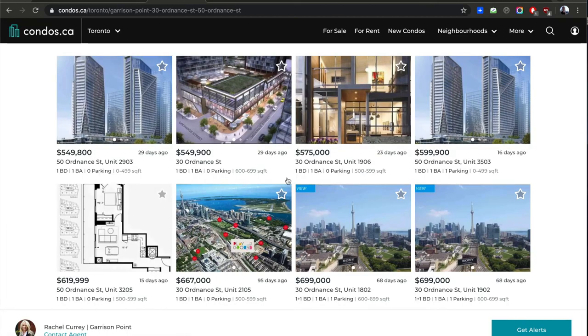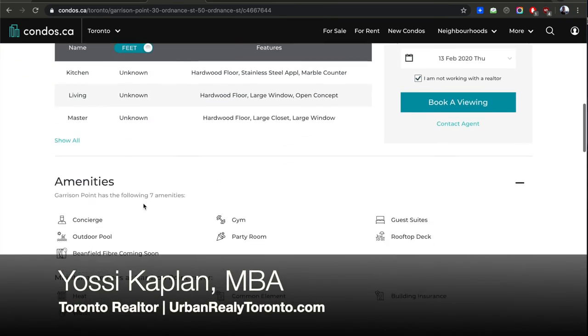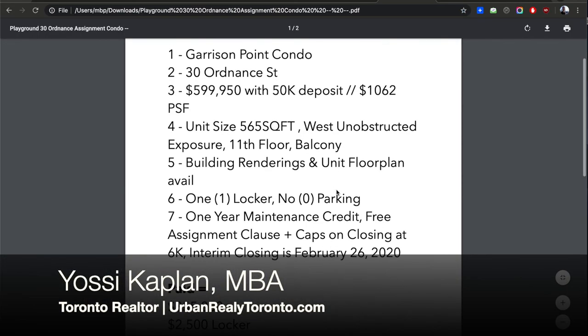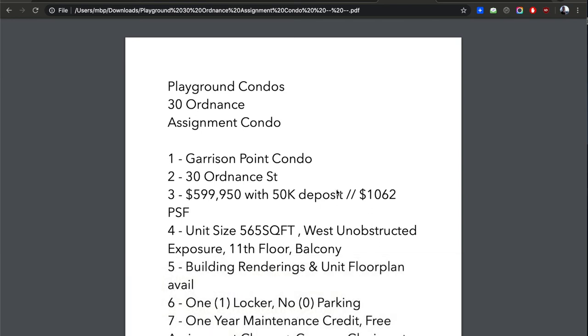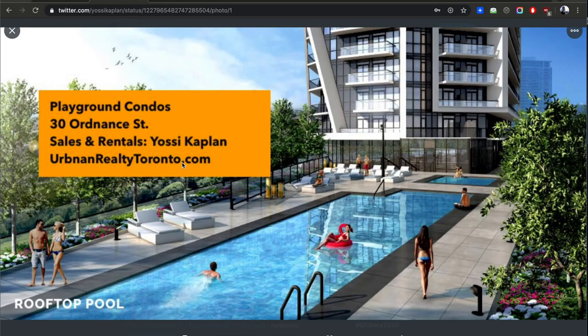Mind you, other listings aren't always updated, so I can't guarantee every listed unit is available — but I can guarantee this unit is available right now as I'm making this video. All the numbers I've given are estimates and have to be verified. That's where we go through the process of the assignment, the contracting, the legal, and all that. That's it for today — a quick video, about 12 minutes.